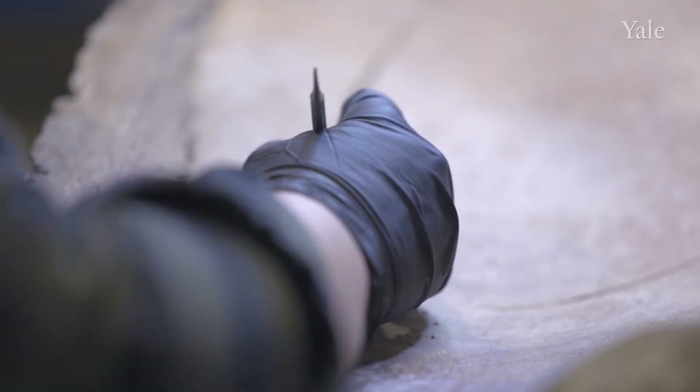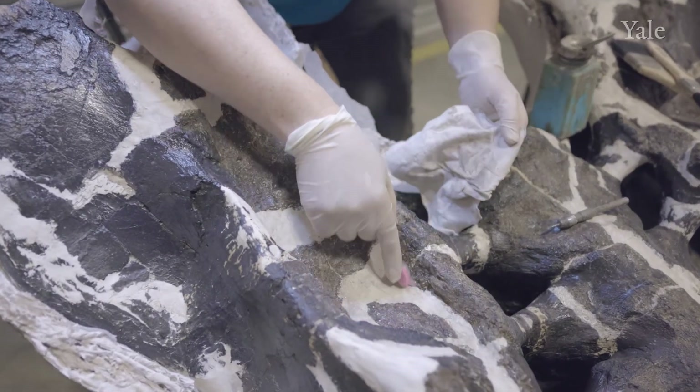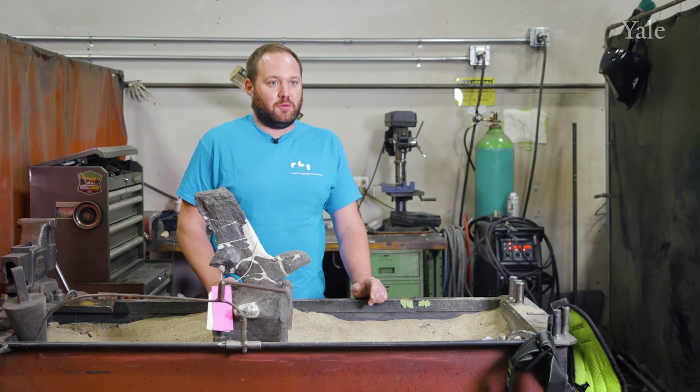All the tremendous science done over the past many decades is informing what we're able to do for this next generation of display. Working with RCI has been a really smooth experience. Their approach is of the highest standards when it comes to materials, techniques, and the care they bring. We've entrusted RCI with our most precious specimens, and they are taking this material to the next level — presenting it to the world in a way that will be enjoyed and learned from for years to come. Knowing that the work I'm doing now is going to be up for another century is pretty humbling.